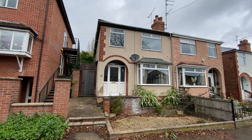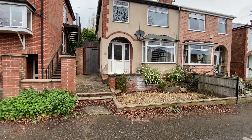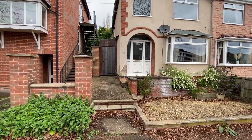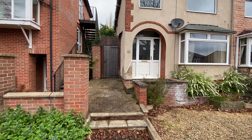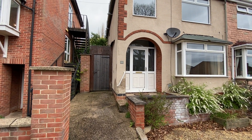Starting off at the front of the property, we have a low maintenance front garden, a lock-up pedestrian gate which takes us into the back garden, and we then have an open porch which in turn takes us up to the main entrance door into the hallway.